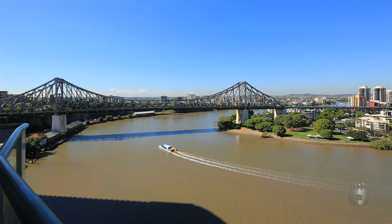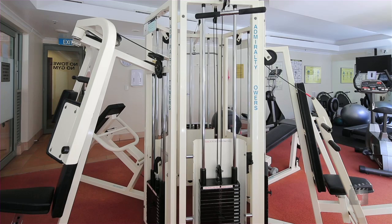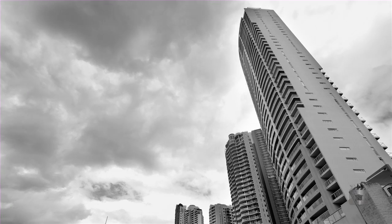Admiralty Towers is luxury living featuring a heated indoor pool, gymnasium, sauna, barbecue, high-level security and is located right on the riverside boardwalk.